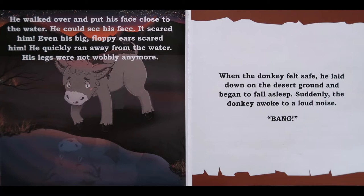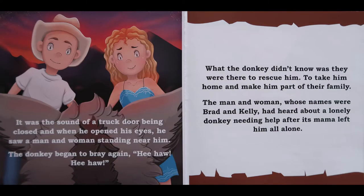His legs weren't wobbly anymore. When the donkey felt safe, he laid down on the desert ground and began to fall asleep. Suddenly, the donkey awoke to a loud noise. Bang! It was the sound of a truck door being closed, and when he opened his eyes, he saw a man and a woman standing near him. The donkey began to bray again. Hee-haw! Hee-haw! What the donkey didn't know was they were there to rescue him, to take him home and make him part of their family.